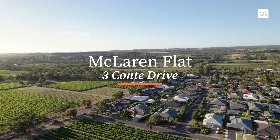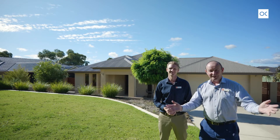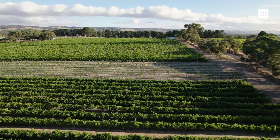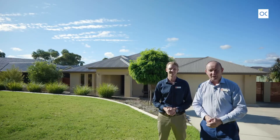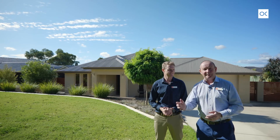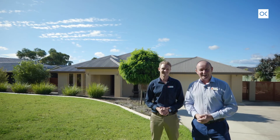Hi I'm Nick VanVleet. Hi I'm John Lewis. We're from Owens-Casserly Real Estate and it's our pleasure to welcome you to 3 Conti Drive in beautiful McLaren Flat — the stunning Orchard Estate on the southern end overlooking the vineyards. 1,298 square meter block with side access for your caravan, a huge four bedroom and study, two bathroom home with several living areas. It's spectacular, we can't wait to show you through.